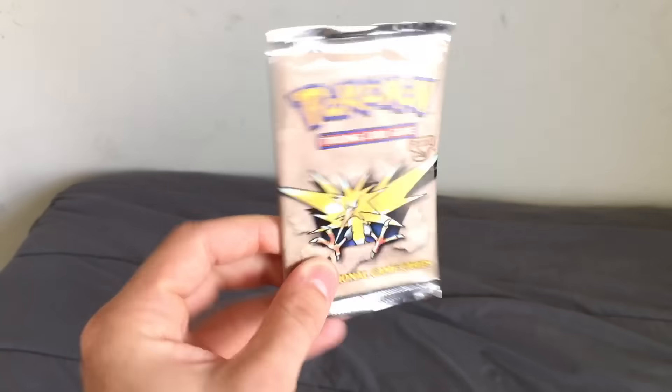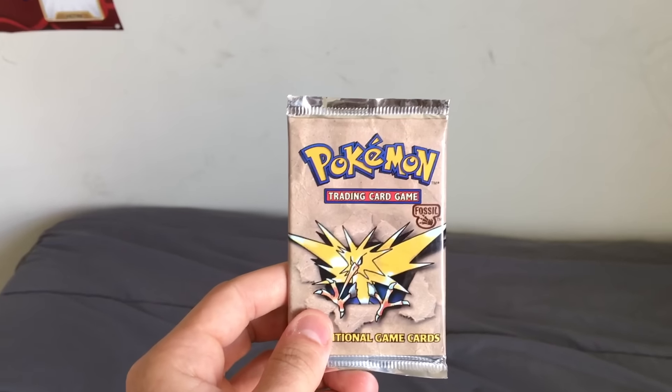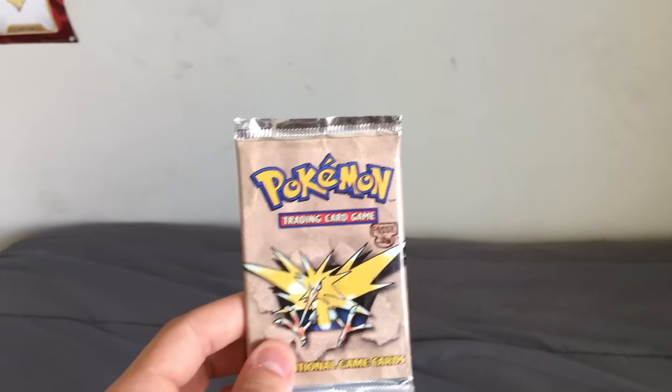These are 18 years old — isn't that crazy to think about? That's insane. But let's get into this and have the nostalgia hit hard. Let's go.